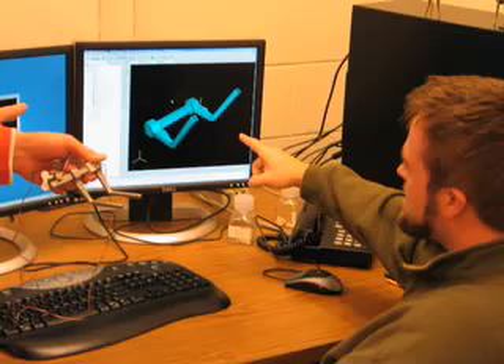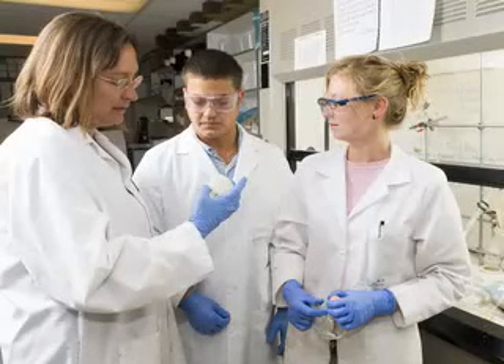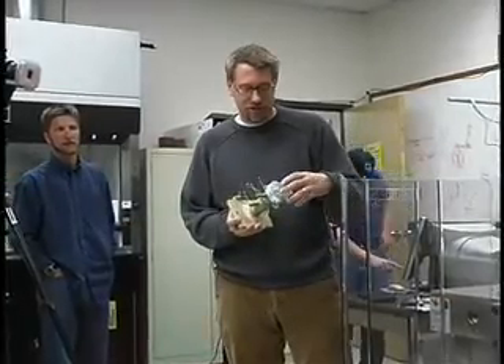Sue does her research in polymers, trying to make joints more lubricious or trying to reduce the amount of wear in artificial joints. My research really looks at the biomechanics side of orthopedics.